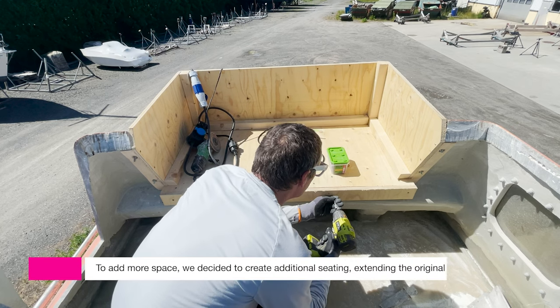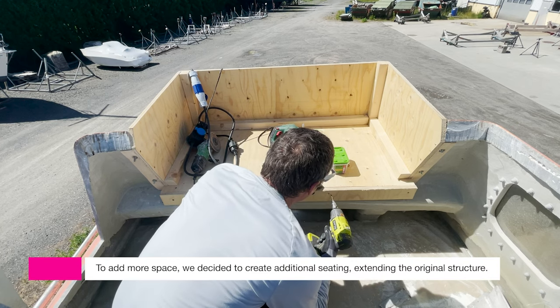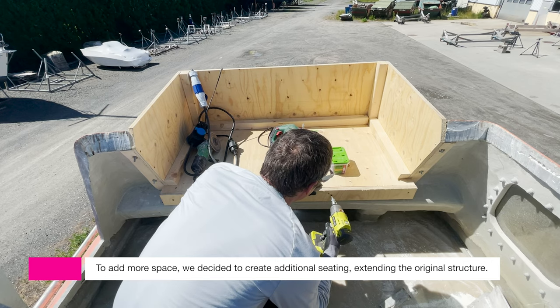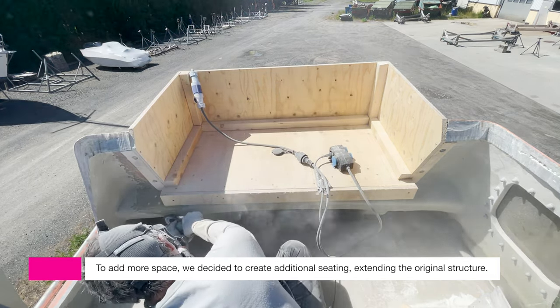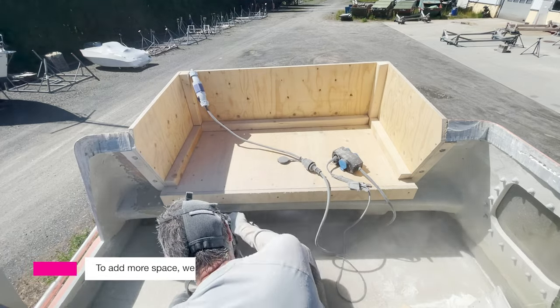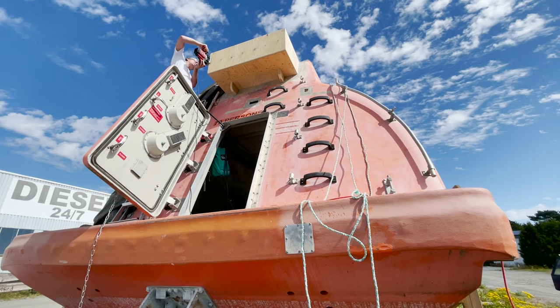We realized that the cockpit was kind of small, so we added more space by extending a seating area outside of the original structure. And then we were trimming the edges.